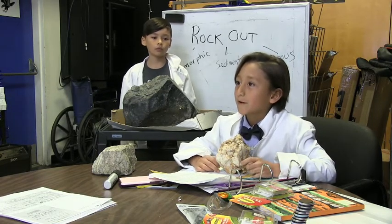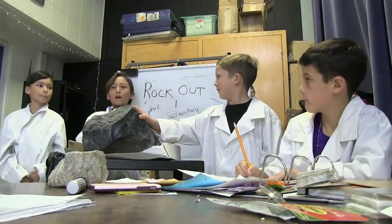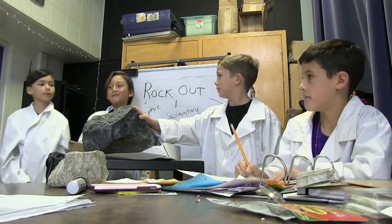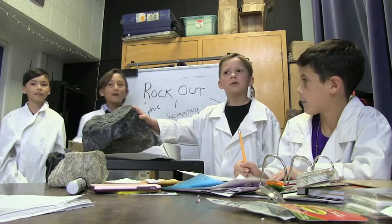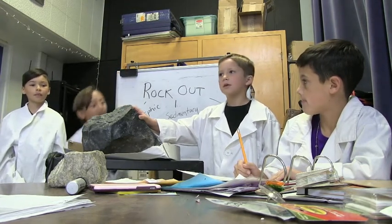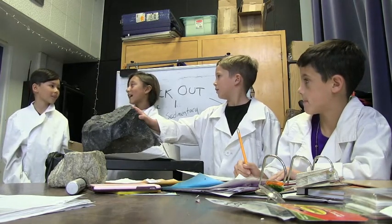Slate is another kind of metamorphic rock. People use it for patios or roofs. Wait a minute, where are you guys going? We're going on a dig. If Alana tripped over this beauty just walking across her school, just imagine what's under the ground. I don't think the school's going to let you dig up the grass. Just try to stop me.